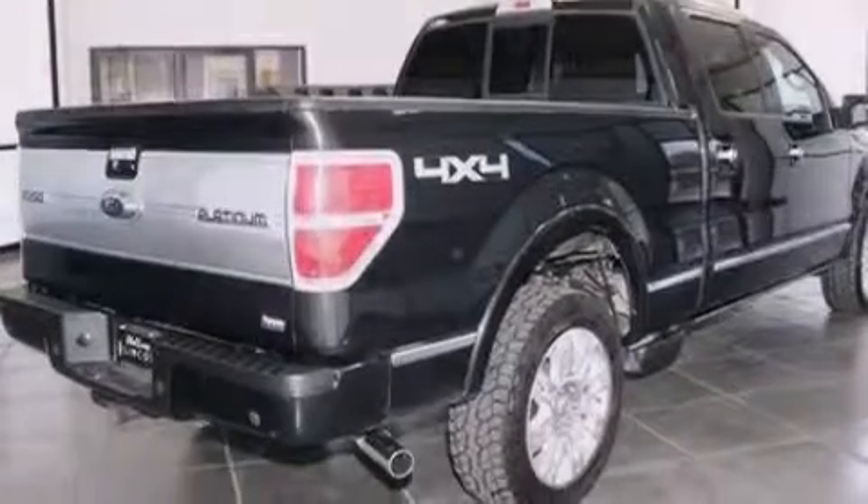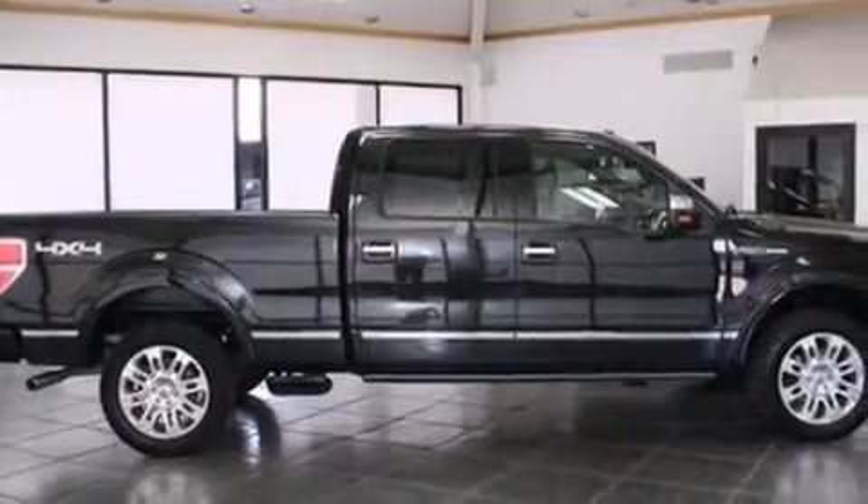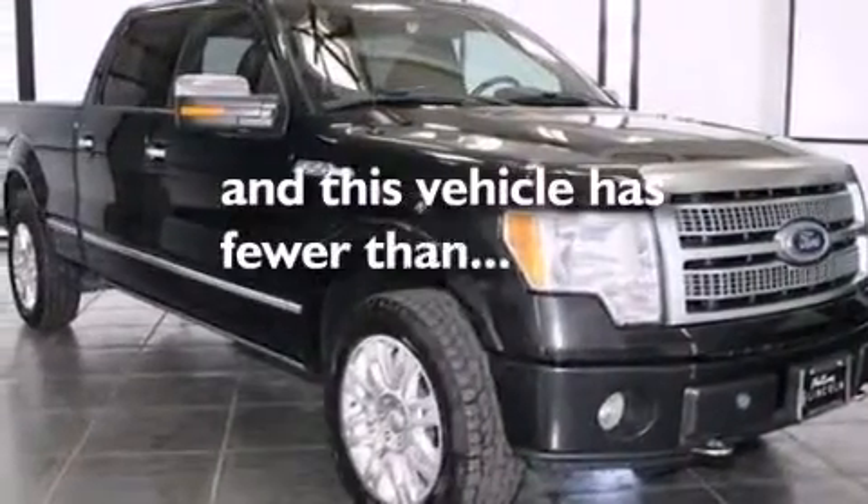Rear curtain airbags, rear seat childproof door locks, a pass-through rear seat, full power accessories, and this vehicle has less than 52,000 miles.